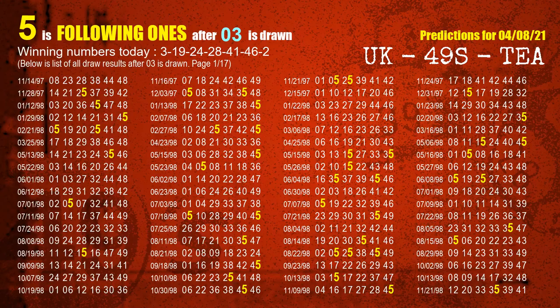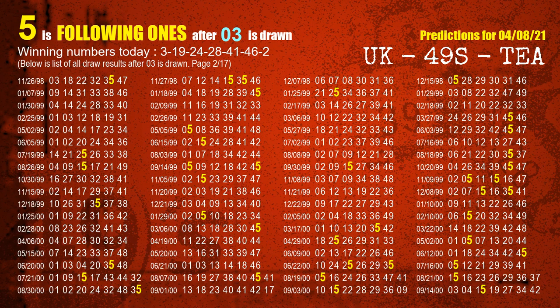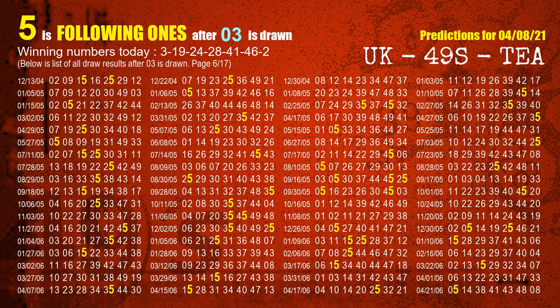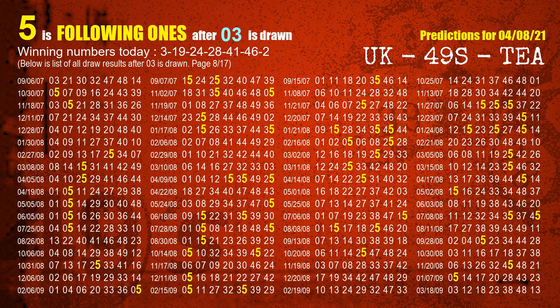First, we find out the following ones through today's result. Following numbers refer to those numbers being picked on the next draw after this one, and following ones are the units digit of those following numbers. The first winning number is 03. We list all draw results which are after a draw with 03 as a winning number. The most frequently following units digit is 5 when 03 is the winning number in the last draw — we already highlight the units digit 5 in yellow for you.